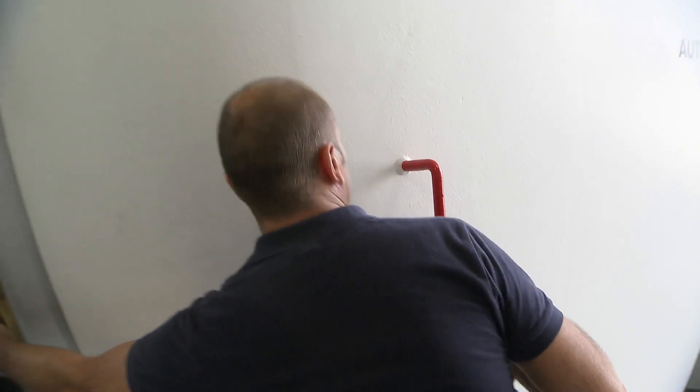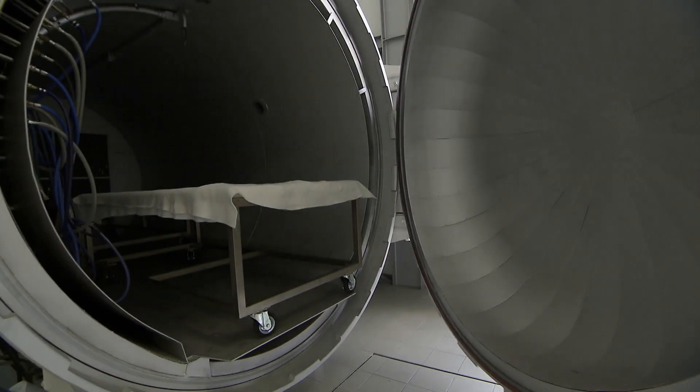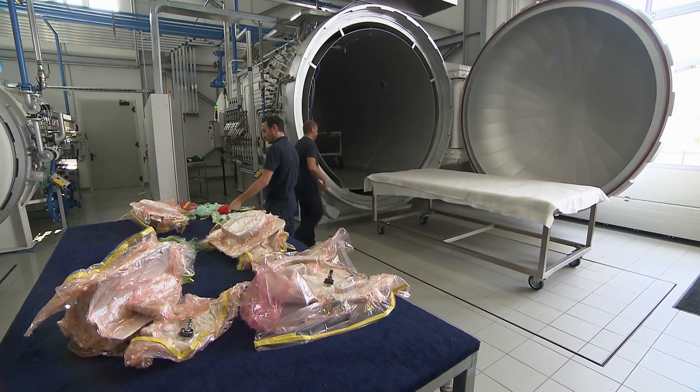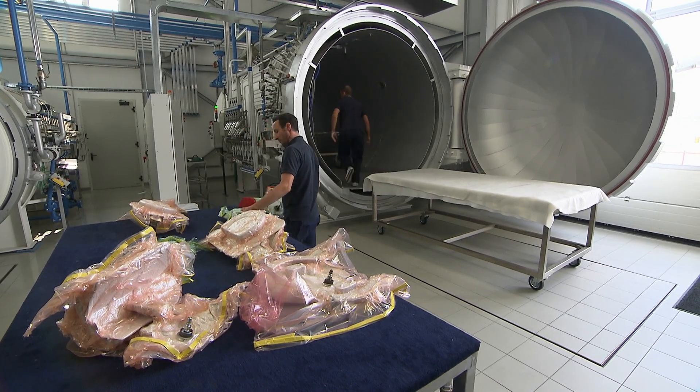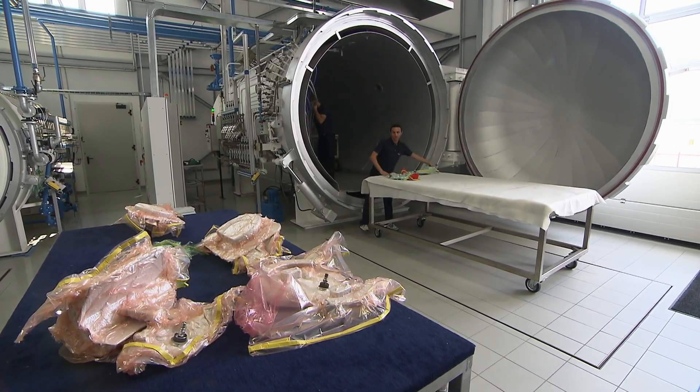Hence the importance of the composites department. Carbon components are made with several layers put down in various different ways depending on how flexible, strong or rigid they need to be. Once laid up, they are vacuum packed and then cooked in the autoclave, which is essentially a giant oven.